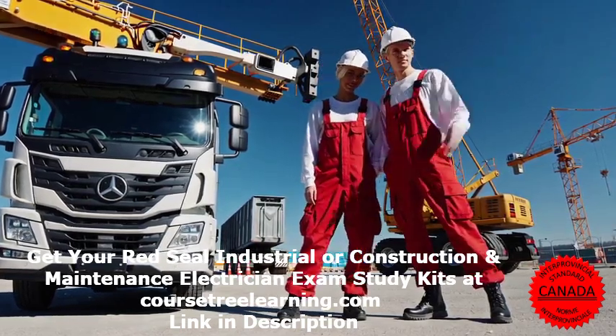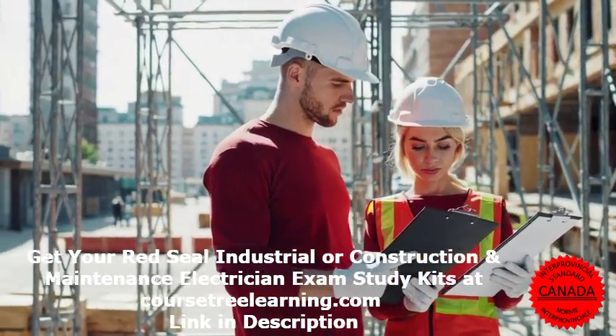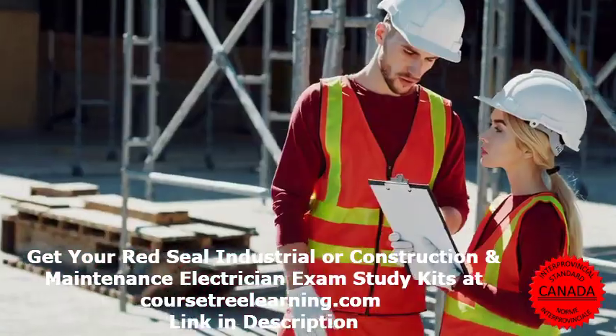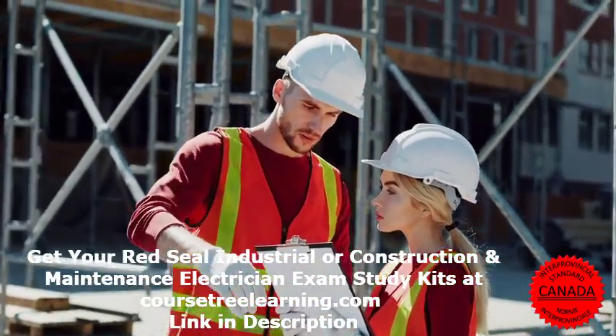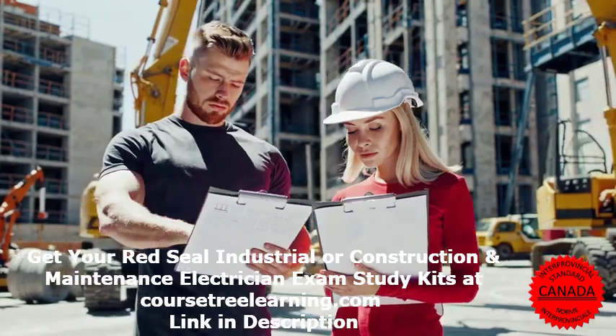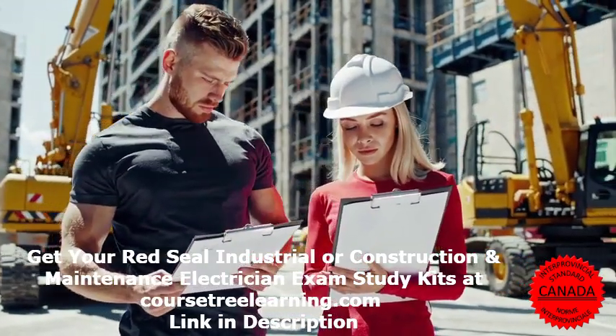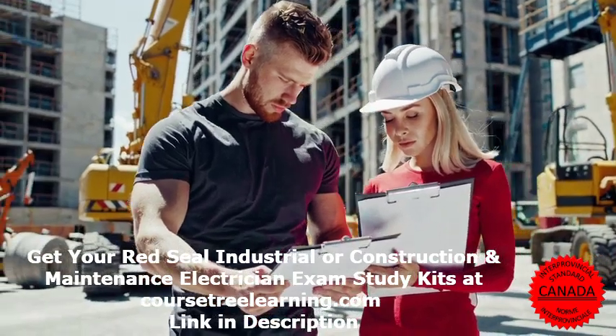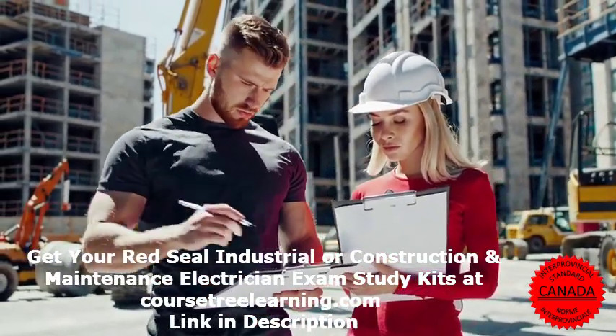Essential tools for the job: as a Red Seal Construction and Maintenance Electrician, you'll need multimeters, conduit benders, wire strippers, cable cutters, power drills, and mega meters. Knowing how to use these tools properly is just as important as passing the exam.